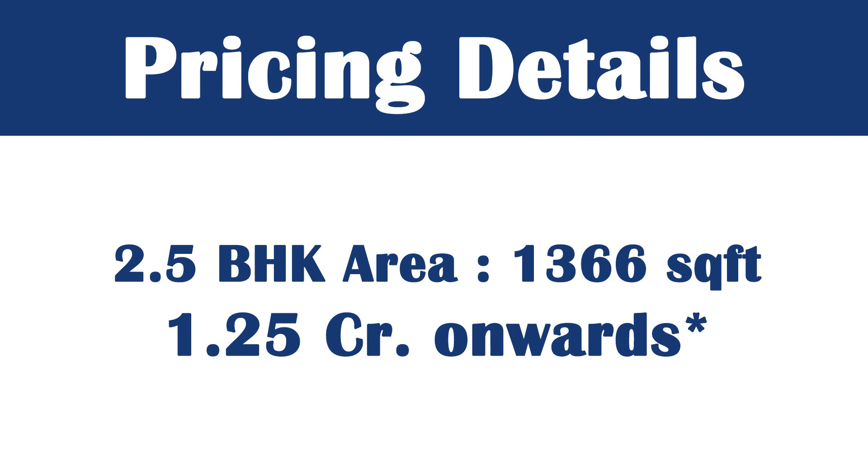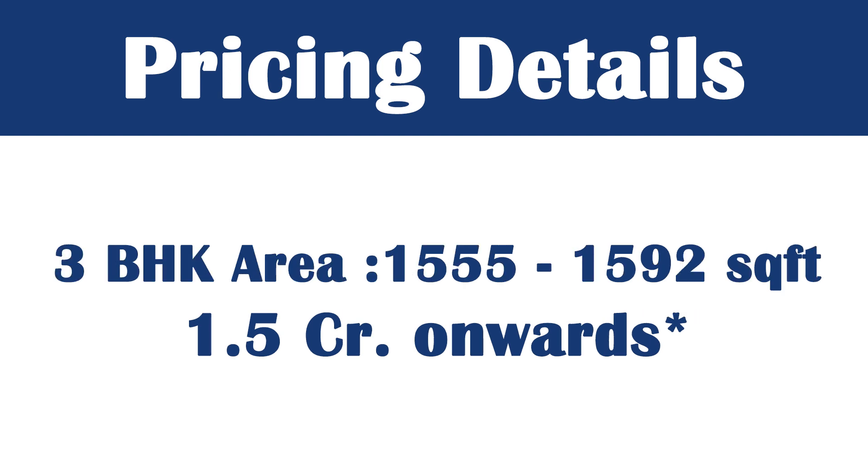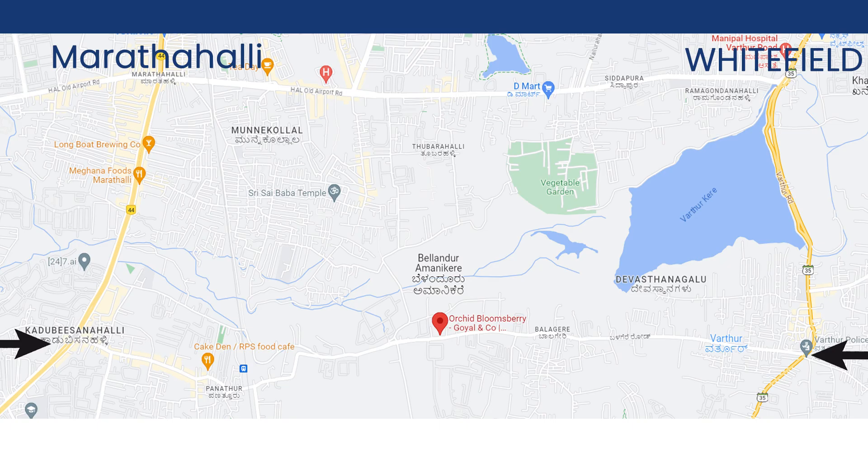The 3BHK is 1,555 to 1,592 square feet, with prices starting from 1.5 crore onwards. Approximately, you will get a price of around 10,000 rupees per square foot.